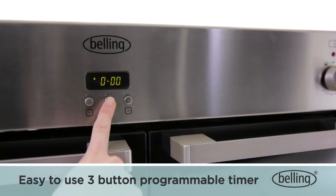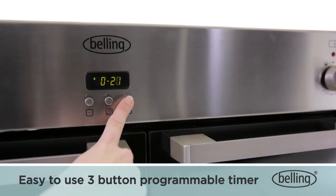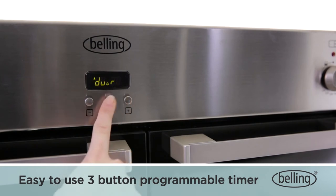The easy-to-use three-button programmable timer allows you to set the oven clock, timer and preset when your oven turns on and off.